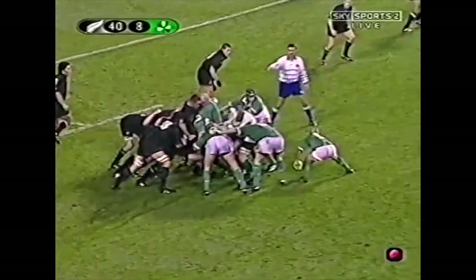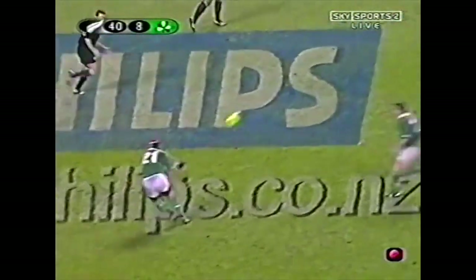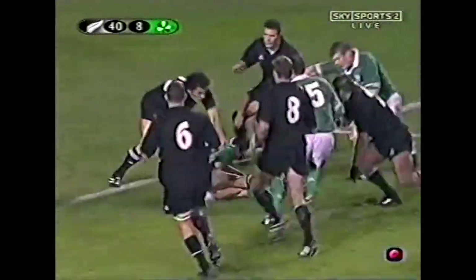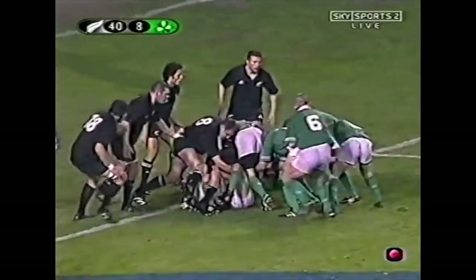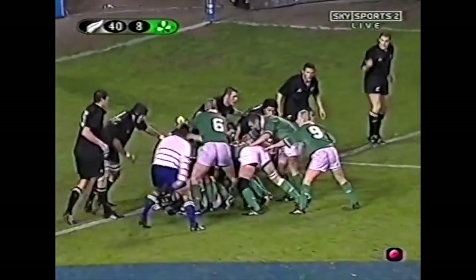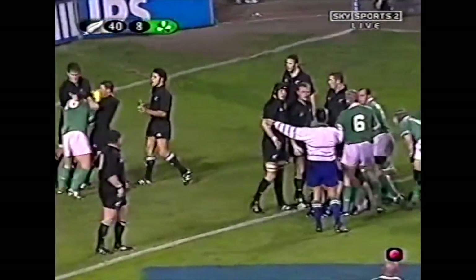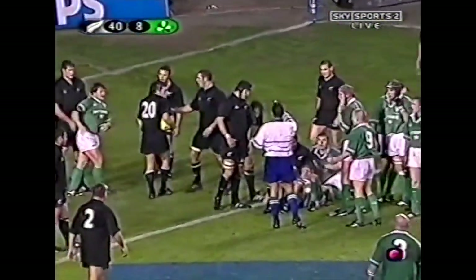All Blacks 40 points to eight. The All Blacks have come back emphatically in the second test as Ireland look to finish with a flourish. Here's Bishop, Bishop getting close to the line. Referee looks down and he hasn't quite made it. Lost it — lost it forward by Green. And that might be the end of the game.